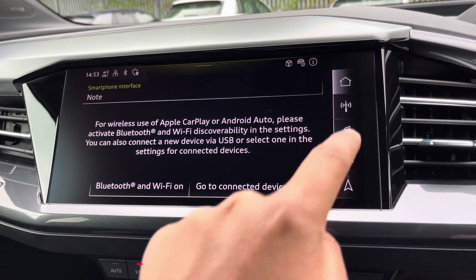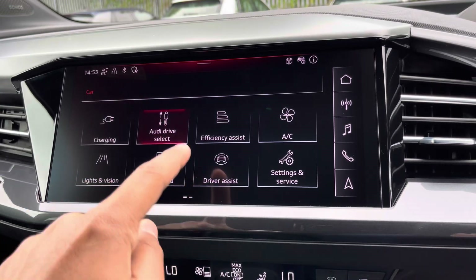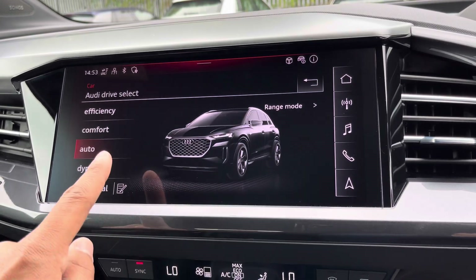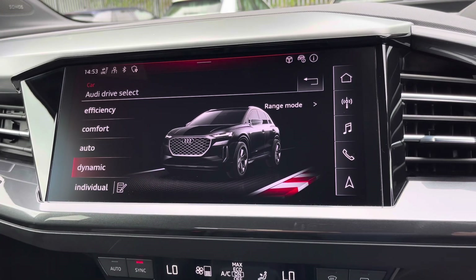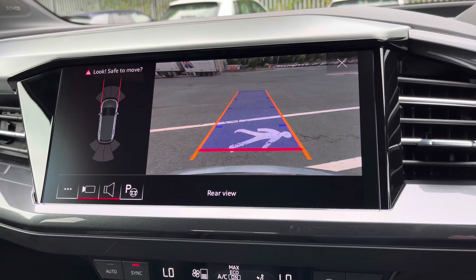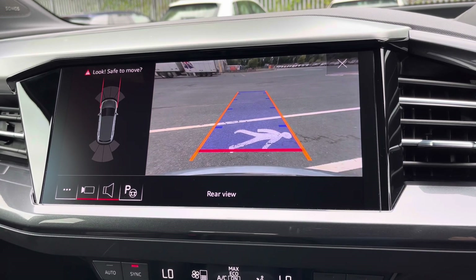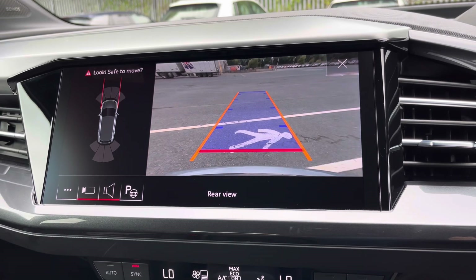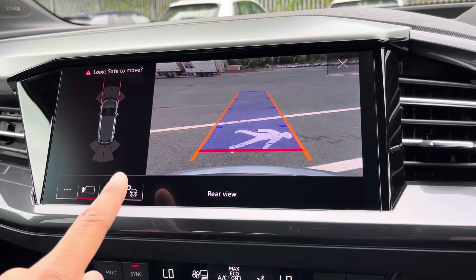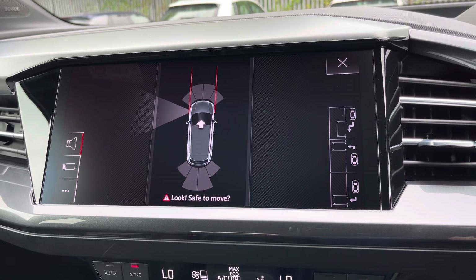There's Audi's drive select, allowing you to alter the driving dynamics by choosing one of the predefined modes, with our personal favourite being dynamic, as it's the most driver focused. Additionally, we have the optional rear camera with parking system plus, adding front and rear sensors and rear dynamic guidelines for reassurance when parking and navigating through tight spaces. There's also the optional Park Assist Plus function, not only assisting with parking but also un-parking your car.